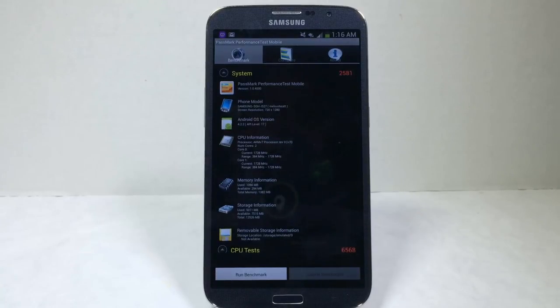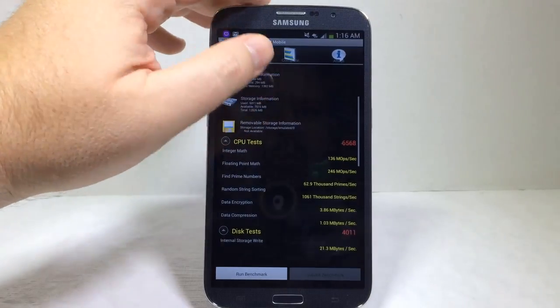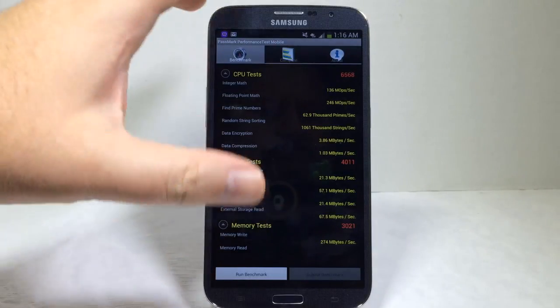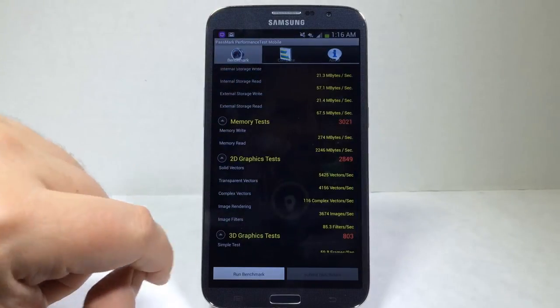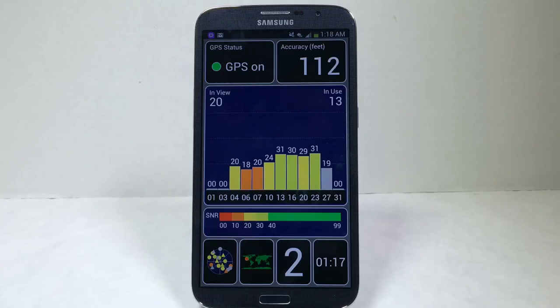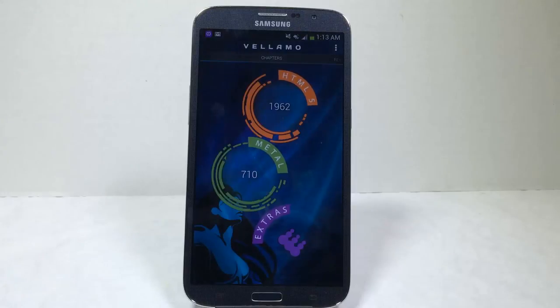The Passmark Performance Test Mobile came in with a system score of 2,581. CPU tests: 6,568. Disk test: 4,011. Memory test: 3,021. 2D graphics test: 2,849. 3D graphics test: 803. The GPS test, which measures how accurately the device can locate itself, showed 20 satellites in view and in use, with an accuracy of 112 feet — though I'm not sure if the app is monitoring the device properly. Finally, the Vellamo scores: HTML5 at 1,962 and Metal at 710.